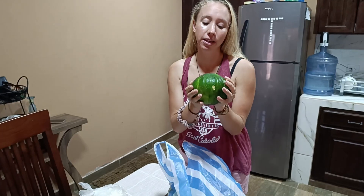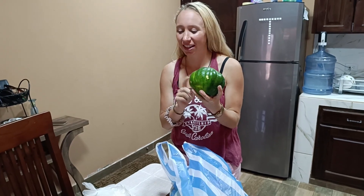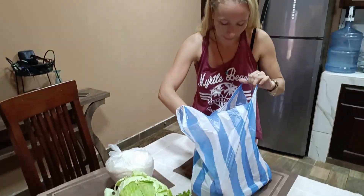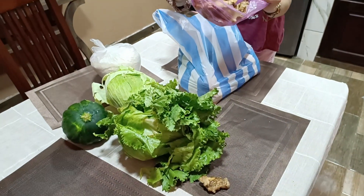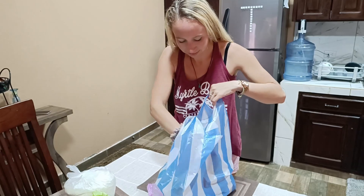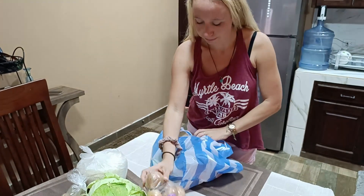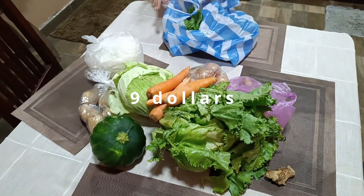This is a squash — it's a bit like a chayote but called something similar. It's really nice, lots of flavor and sweetness to it. We also got a pound of ginger — I love to make a ginger shot with lemon. Potatoes, two pounds of onions, and a pound of carrots. That is everything we got for nine dollars.